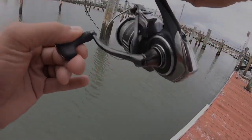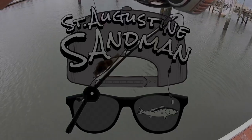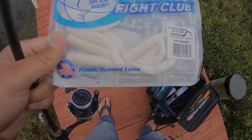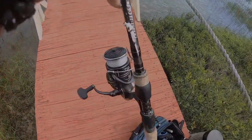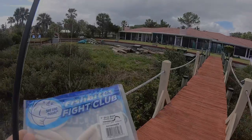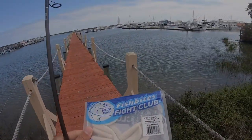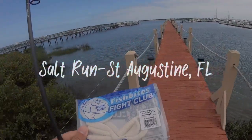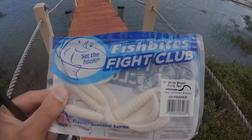Oh, we got something! We got a fighter! I'm trying out this five-inch dirty boxer on an eighth-ounce jig head. I'm on a private dock — my friend's dock — and I'm going to see if there's any flounder right here. This is a flounder magnet; they love this stuff.